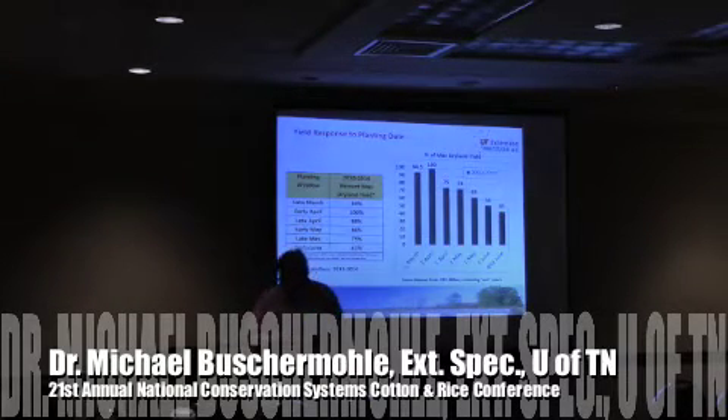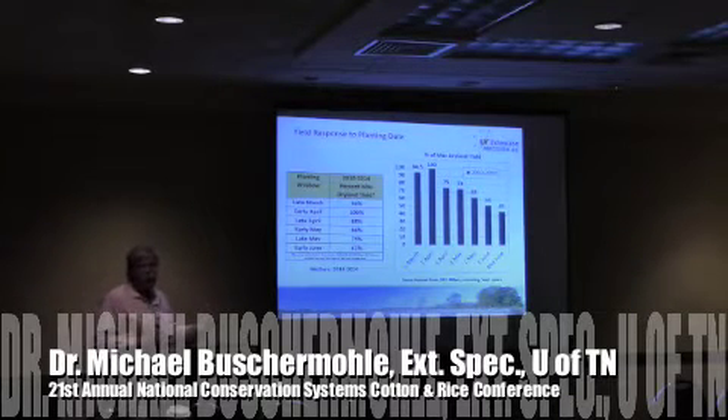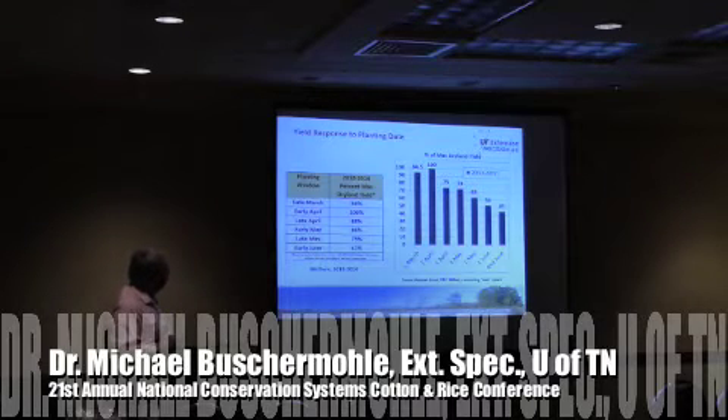If you look at why we're concerned — some of the work that Dr. McClure has done at the University of Tennessee — we're trying to plant our crops within a window. There are optimum windows for all crops. In this particular project, it was about a five-year project looking at yield loss depending on when you planted the crop. Early April is kind of the optimum time, and as we go further into the spring planting season, we start to see a drop in yield. You can see about a 12% drop from early April to late April.